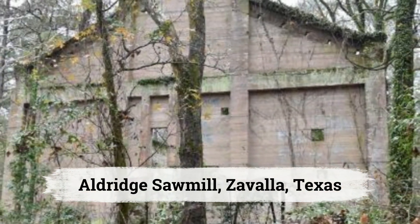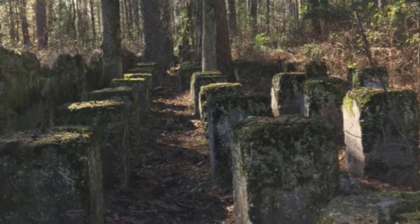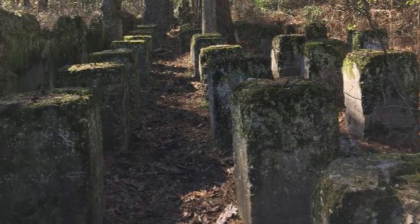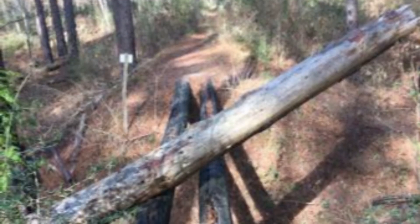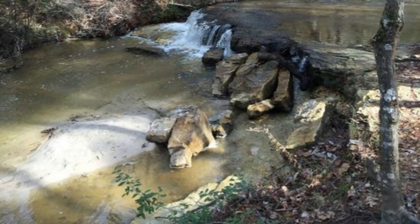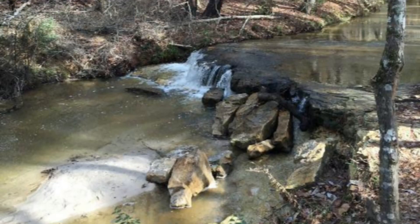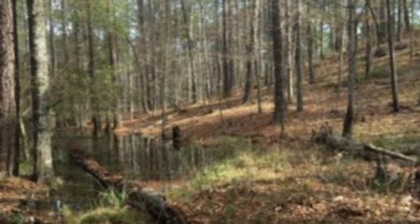Aldrich Sawmill, Zavala, Texas. Aldrich Sawmill near the Natchez River was a bustling lumber operation in the early 1900s, complete with employee housing and various facilities. After multiple fires and a decline in business, the sawmill was abandoned by 1920. Now part of Angelina National Forest, the remains of concrete structures and a mill pond can still be seen, offering a glimpse into Texas's industrial past.